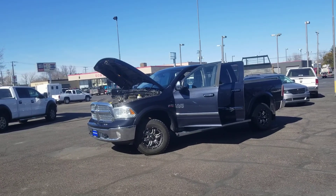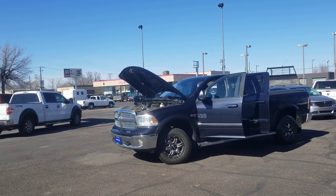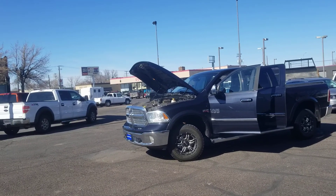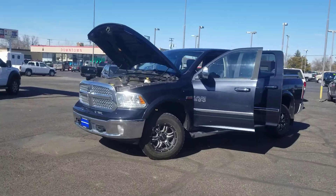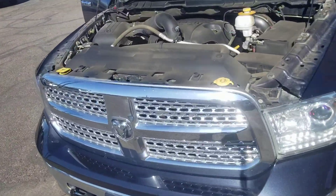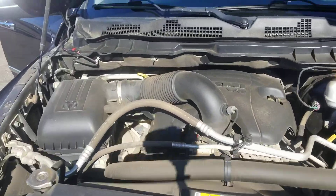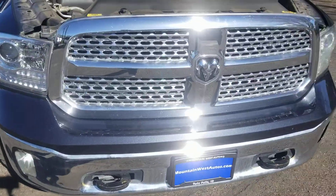I've got a really nice 2013 Ram 1500 Laramie to show you. This does have the air ride suspension on it, and I'll go over that in a minute. Let's start out under the hood — it's got the 5.7 liter Hemi. It's a little dusty, but other than that it's a good looking engine.